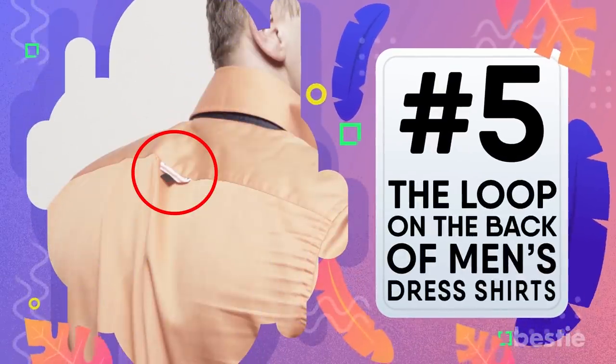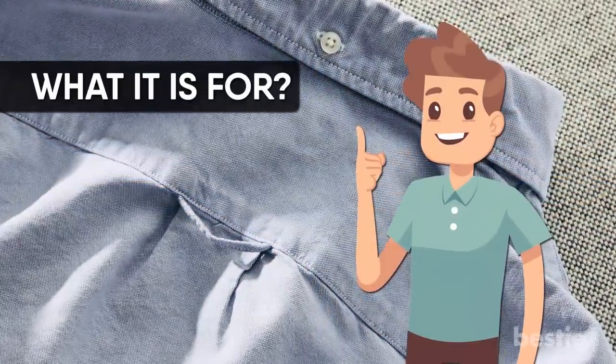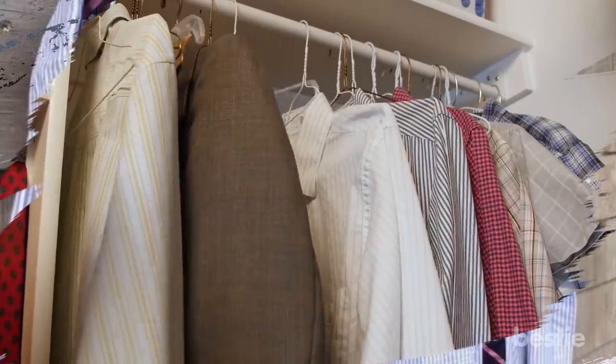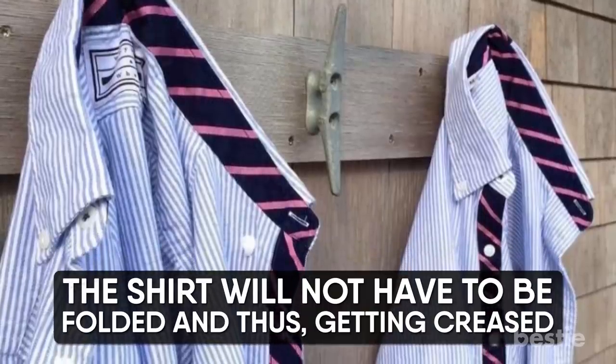The loop on the back of a men's dress shirt. We've all seen the loop and don't really have any clue what it's for — until now. The loop exists largely to give an additional option for hanging if a traditional hanger is not available, and still prevents wrinkling. If you have the shirt on a hook by this loop, the shirt won't have to be folded or get creased.